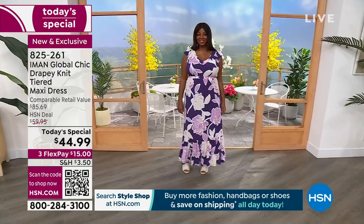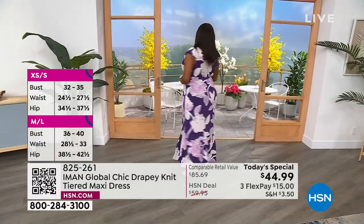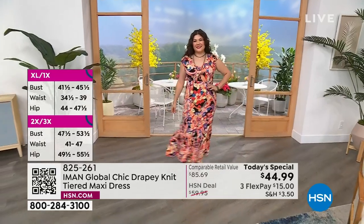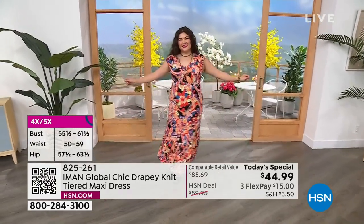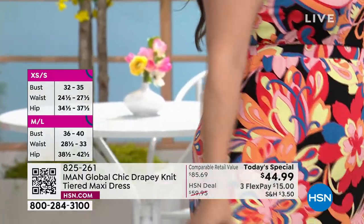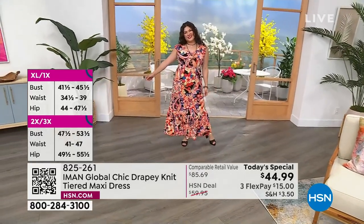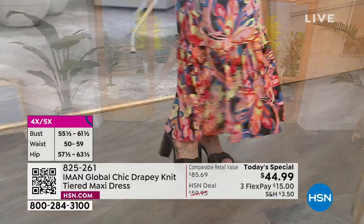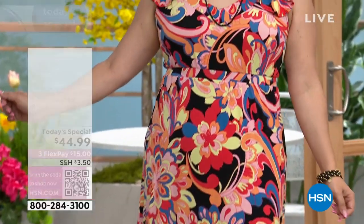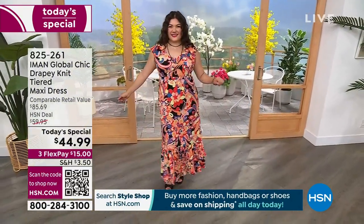Today we have the most beautiful representation in our models — sizes, heights, ages, skin tones, everything. Su Ming is wearing a medium in petite, and I'm wearing a medium in tall. This is how forgiving it is — she carries her weight differently than I do, but it fits us both perfectly. We have three different inseams: 50 inches for petite, 54 for average, and 58 for tall.